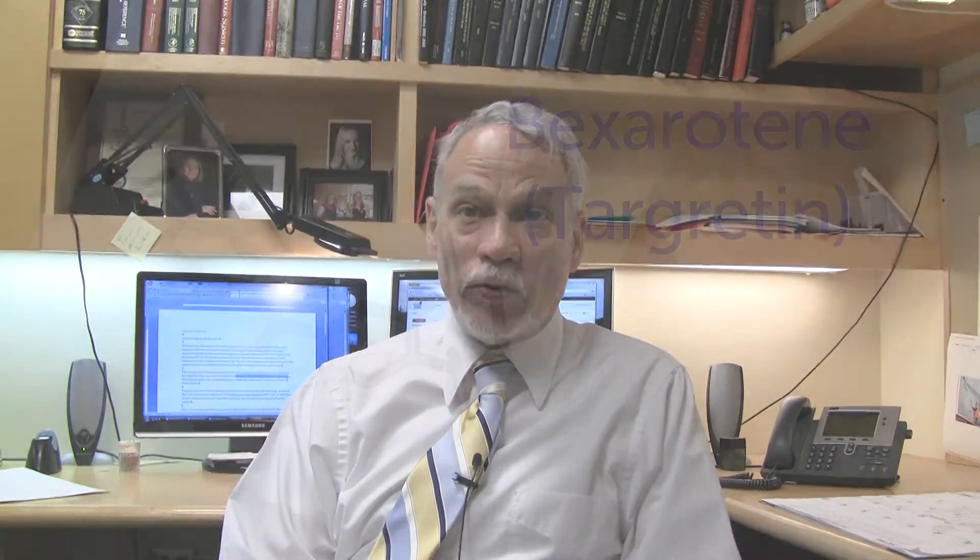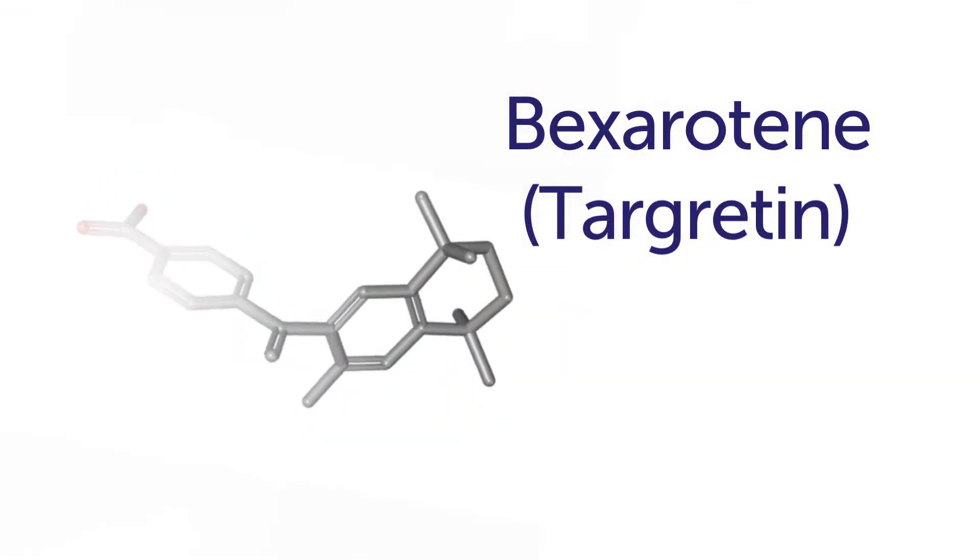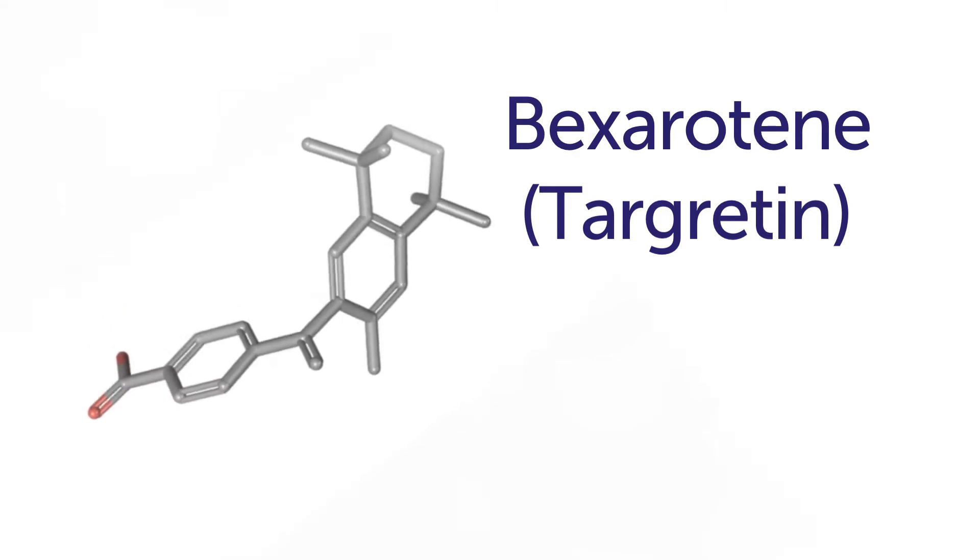I sent Paige down to CVS with a prescription. She came back with a bottle of a drug called Bexarotene, or Targretin, which she then ran through a series of tests. And I can tell you that the first set of results were, in fact, unbelievable.